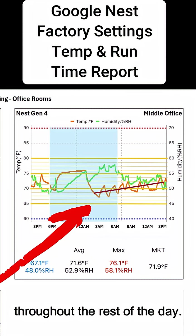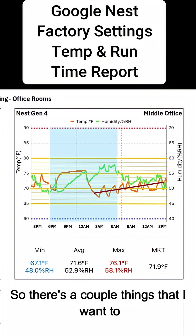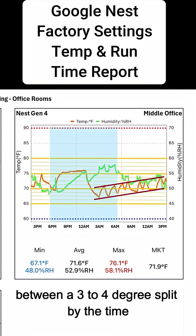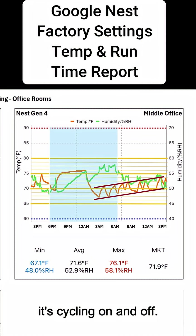From there, it cycled on and off throughout the rest of the day. We can see that it is operating in between a 3 to 4 degree split by the time it's cycling on and off.